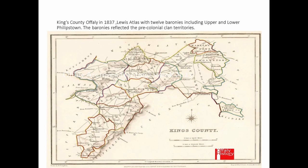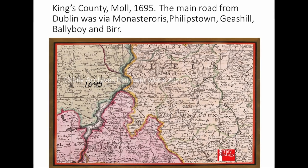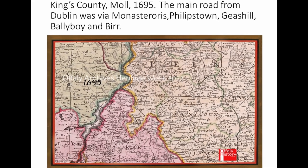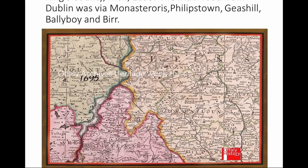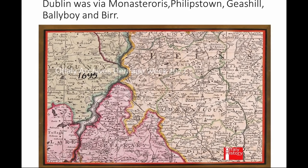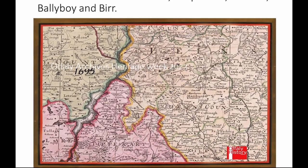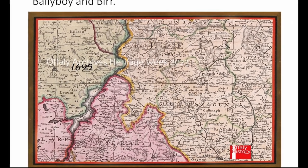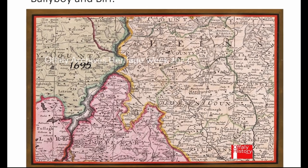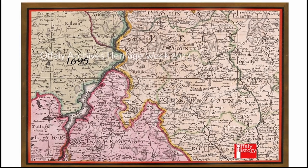Showing some early maps before we get to the 1786 one — this map is by Herman Moll, from the late 1690s, and it shows the old road coming from Edenderry, Monasteroris through Phillipstown into Geishel and on to Ballyboy, Eglish and down to Birr. That was before there was any road of significance via Phillipstown to Ballinagar into Tullamore, which was the main commercial route in the 1700s.